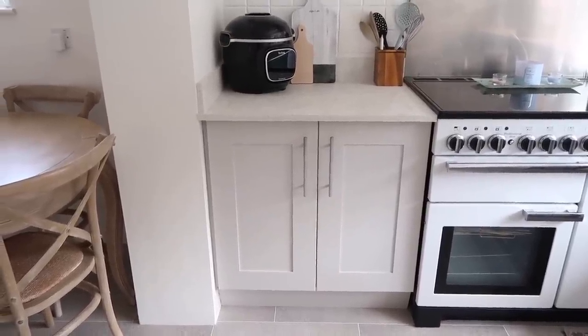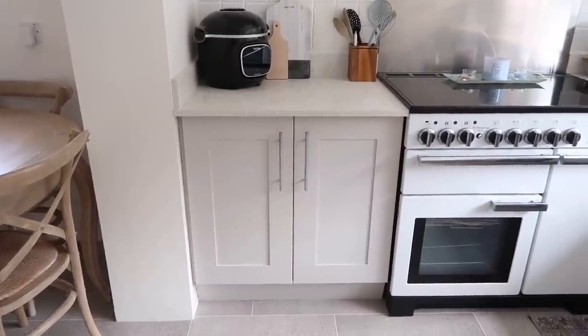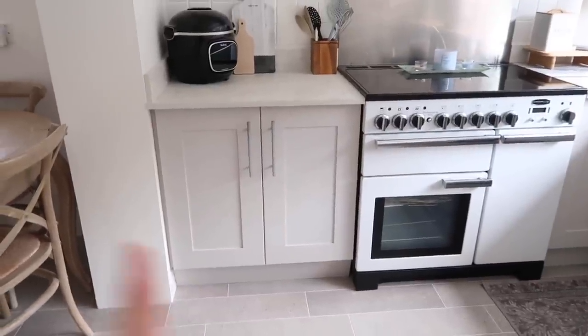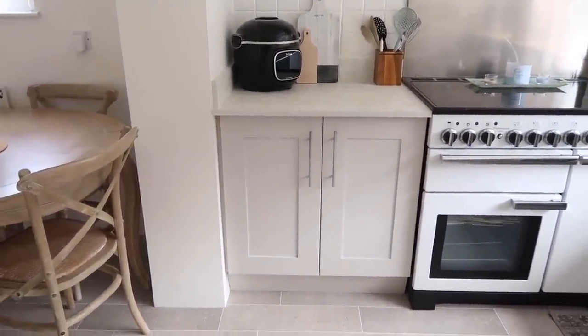I'd love to paint the kitchen again but I don't really see the point in it — you know what I'm like, I like to change things up. I would love to have a green kitchen one day, although it wouldn't be in our forever kitchen. I think it would be fun to paint this, but for now I absolutely love it. It's lovely and fresh and I love the colours of it.